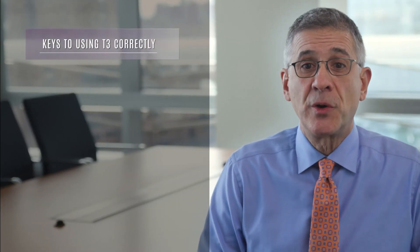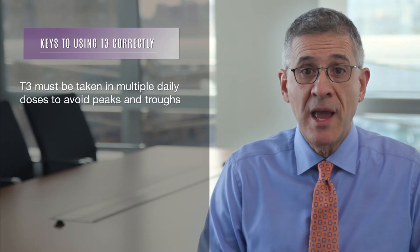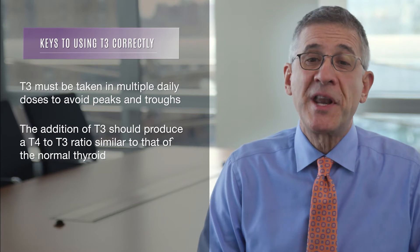Despite these concerns, for patients that remain symptomatic or continue to have abnormal labs on T4 only, adding T3 may still make sense. The key to success is ensuring that T3 is taken multiple times daily to avoid peaks and troughs, and also that the combined dose of T3 and T4 closely approximates the natural ratio of these hormones produced by a healthy normal thyroid gland.